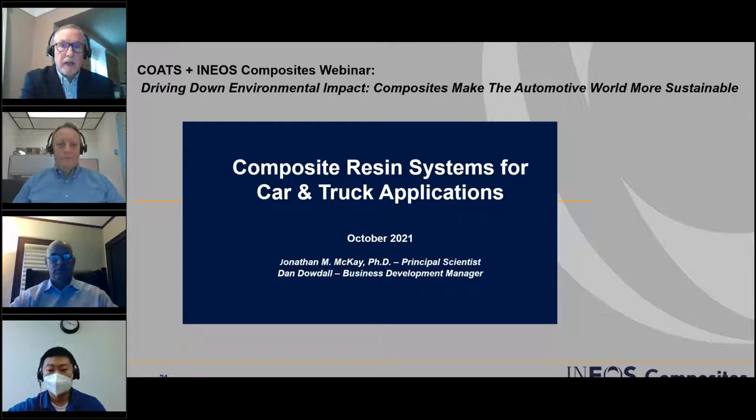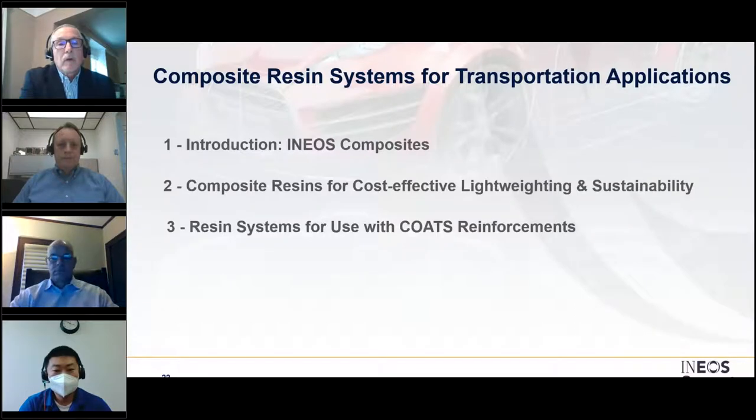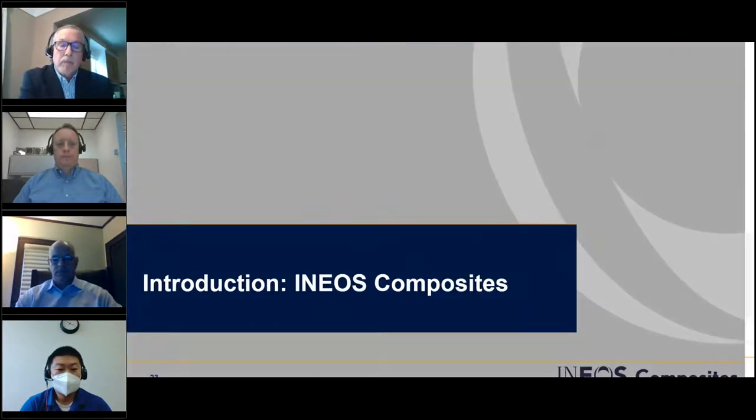On behalf of INEOS Composites, thank you for participating in this webinar and thank our friends at COATS for inviting us. Jonathan and I will share information on who we are, current examples of our resin systems helping customers meet requirements for cost-effectiveness, lightweighting, and sustainability, and then Jonathan will take us through resin technologies that — when used with COATS continuous fiber Lattice reinforcements — can deliver even greater performance.